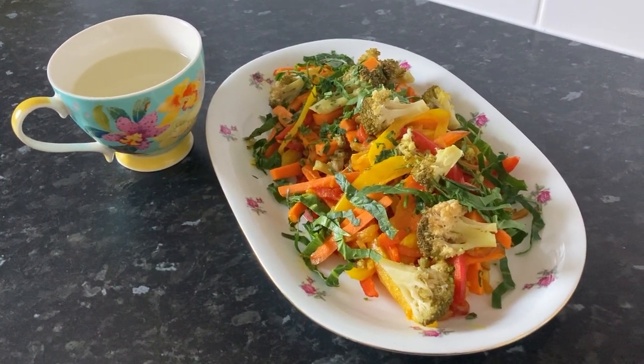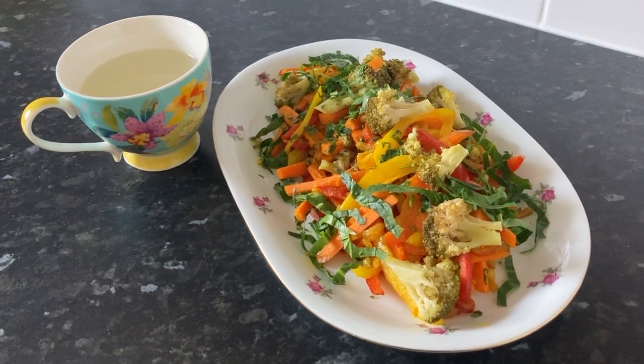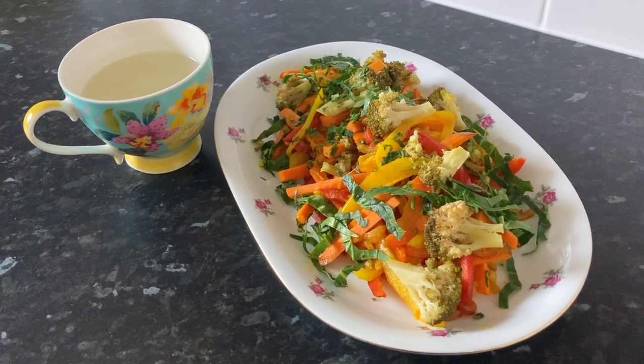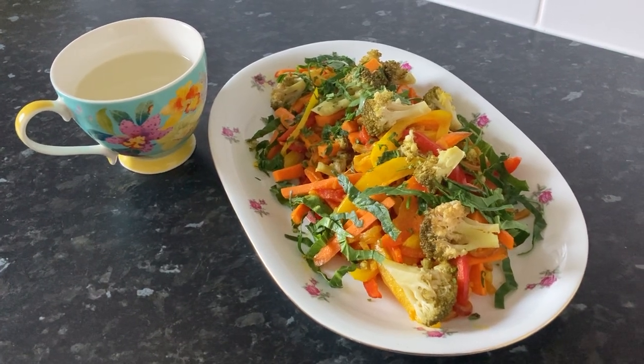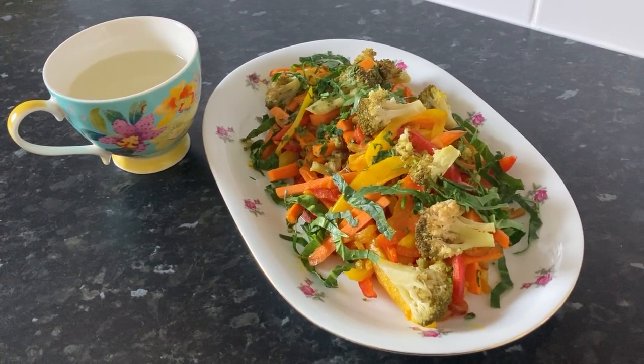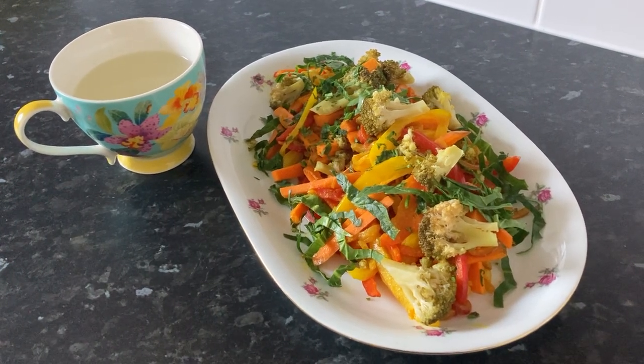Broccoli is a cruciferous vegetable that enhances the liver's detox pathways by increasing detoxification enzyme production. Carrots are rich in beta-carotene, which supports liver function and helps it process toxins more effectively.